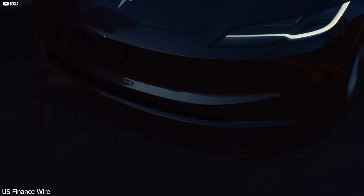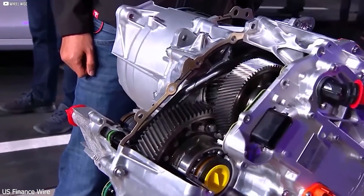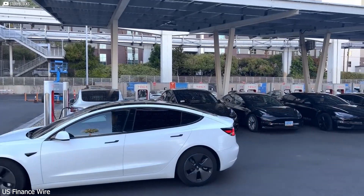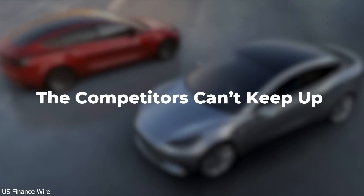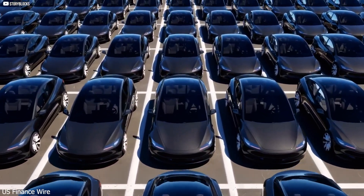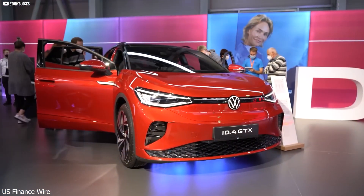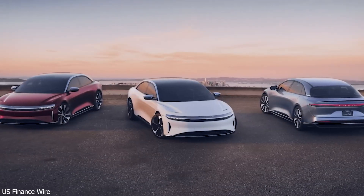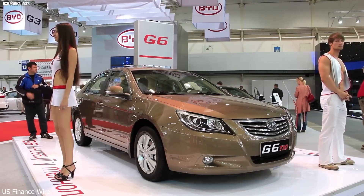The result is a motor that's lighter, faster, stronger, and more efficient — delivering more torque, accelerating quicker, running cooler, and lasting longer, all while using less energy. This isn't just an upgrade; it's a complete rethink of how electric motors should be built. Even better, it uses fewer rare materials and fewer moving parts, making it easier and cheaper to mass produce.